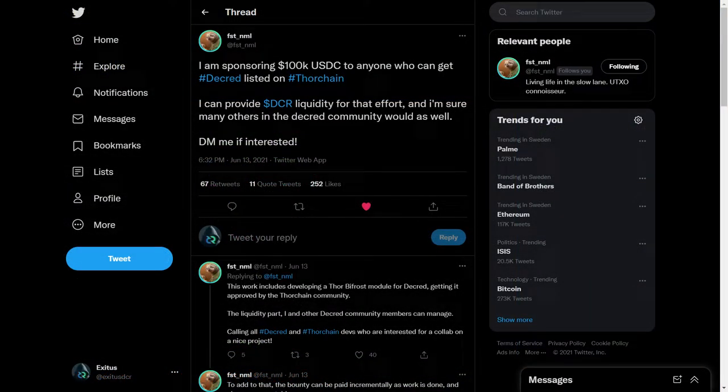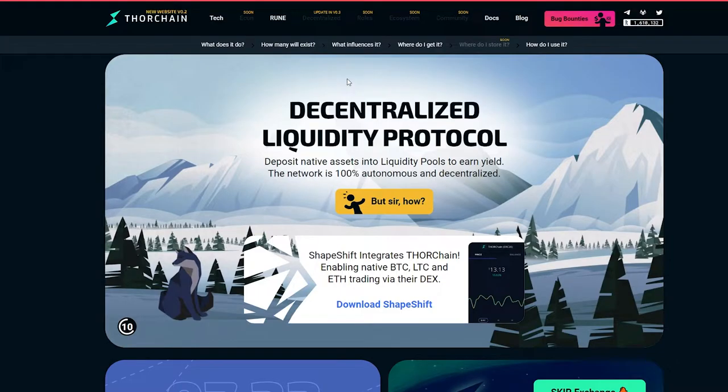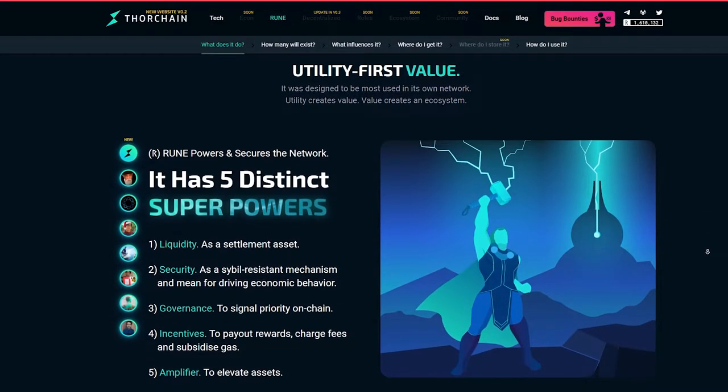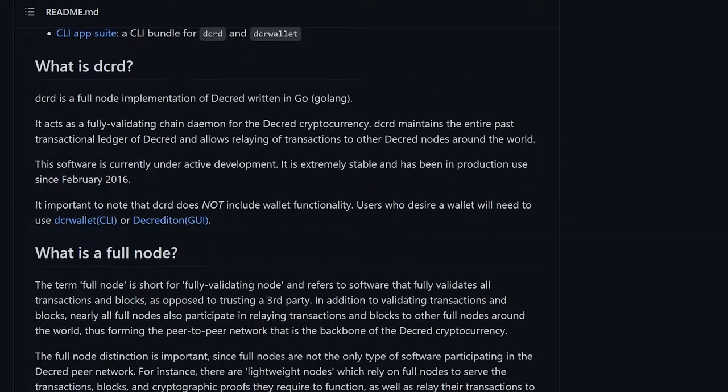Decred community member FST_NML announced a $100,000 bounty for building Decred integration with ThorChain, a decentralized cross-chain liquidity protocol. The development is already in progress by eager developers. DCRD, Decred's full node implementation, has updated the UTXO backend implementation to use LevelDB. This results in 10% faster initial blockchain download and 12% reduced memory storage.